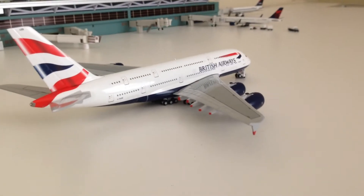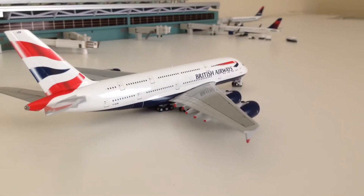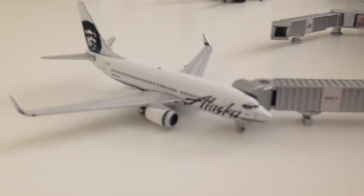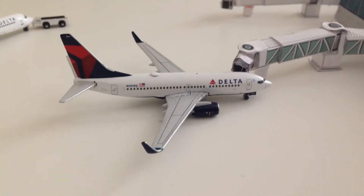First, we have our British Airways pushing back — going to head out to London Heathrow Airport tonight. It's about to taxi to the runway. And here we have an Alaska going to Seattle-Tacoma. Over here we have a 737-700 that just came in from Atlanta.